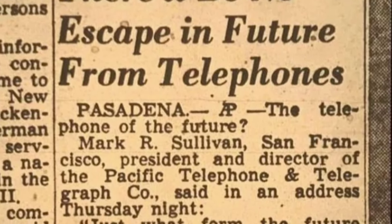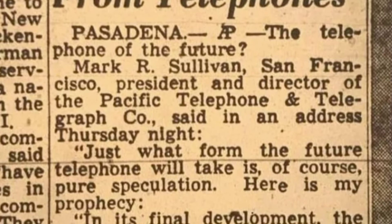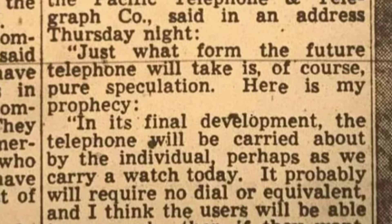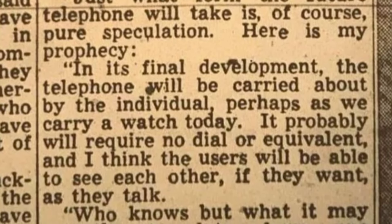This man from the Pacific Telephone and Telegraph Company seemed to have a keen understanding of future technology, as he accurately predicted the invention of smartphones and video chat applications. Although we don't have a translation app for our phones yet, we do have tools like Google Translate.